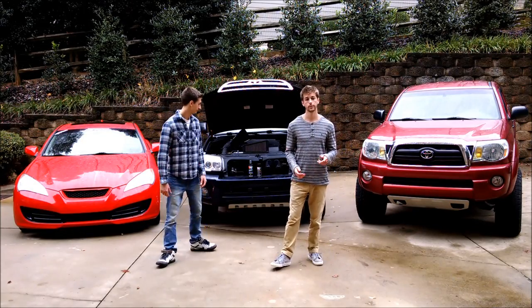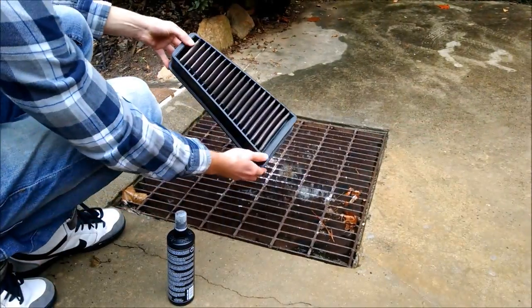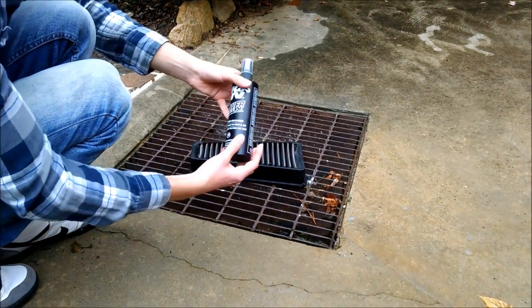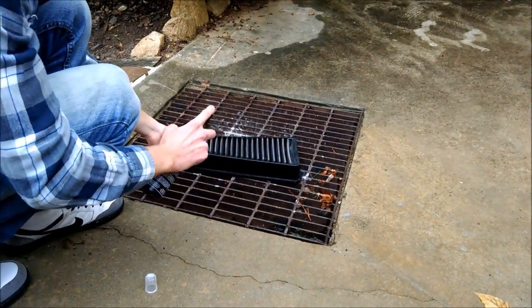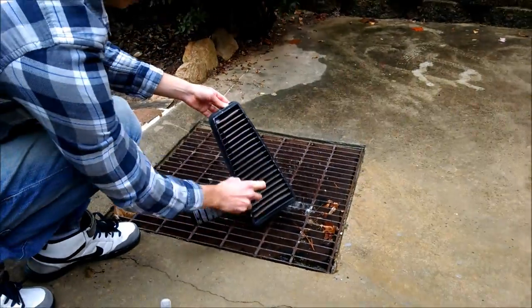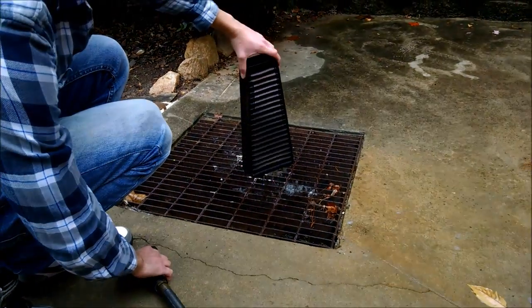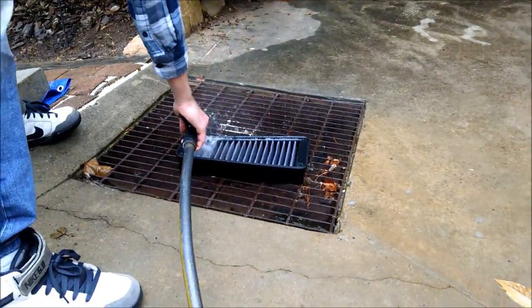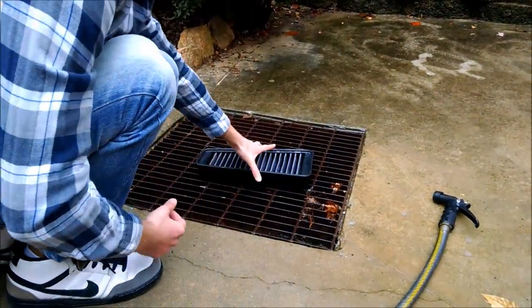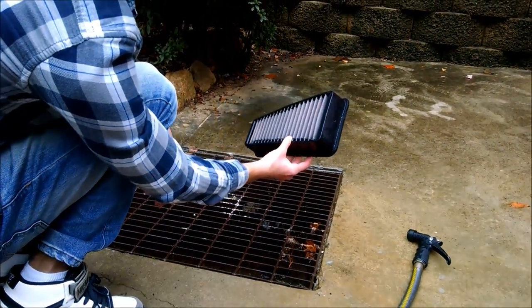Now we'll go ahead and clean the air filter to show you how easy it is using the cleaning kit. To clean the air filter, spray the dirty side with the cleaning solution — spray a good amount to soak it pretty well. Now that we've let it soak for 10 minutes, go ahead and rinse it out, and you only want to spray from the clean side. Now once it's rinsed out, just let it air dry. You can see how the air filter is now brand new looking, nice and clean.